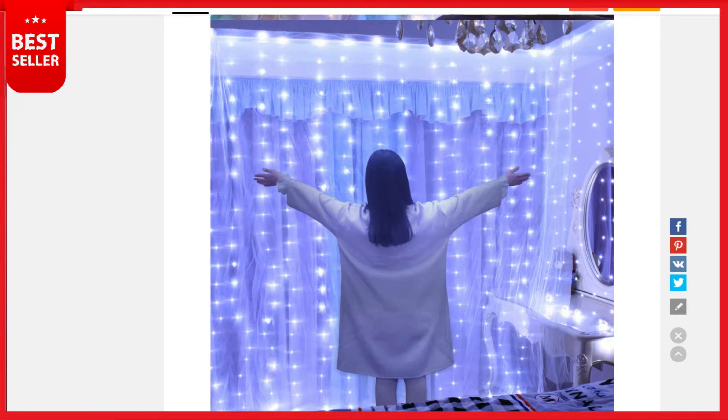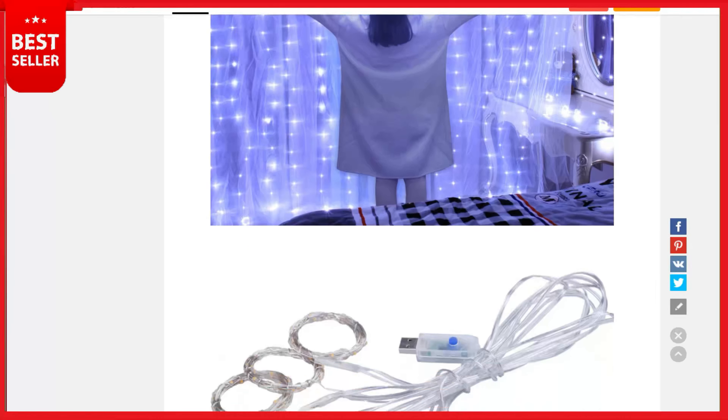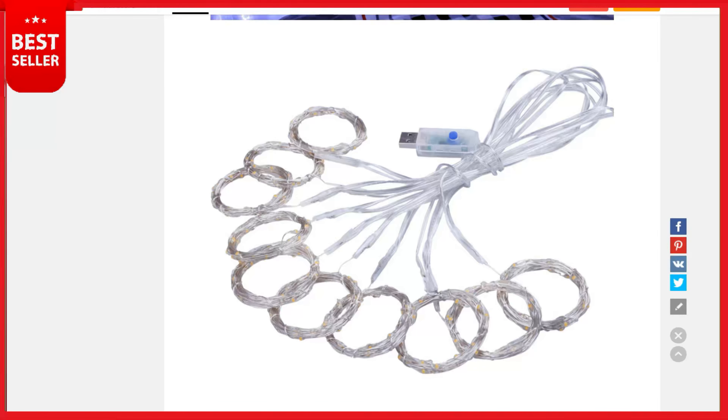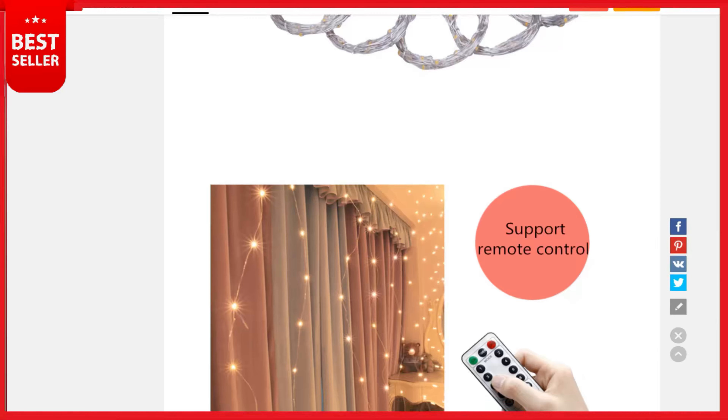Perfect decoration for Christmas, parties, Valentine's Day, festivals, holidays, home windows, bedrooms, shows, restaurants, hotels, commercial buildings, shopping centers, and more. Easy to install and durable — no assembly required. Simply charge it via USB port and use the controller to choose your preferred mode. The vertical strings of the curtain light can be cut to the length you want and will not affect the use. Install anywhere you want.